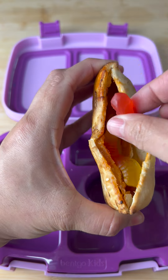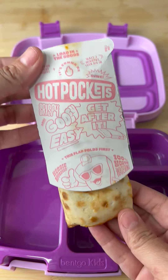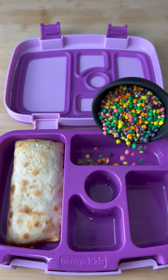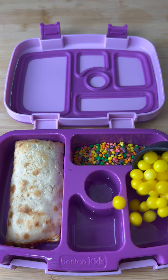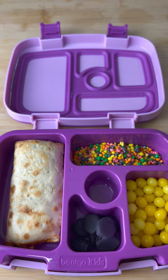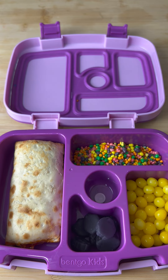Today for school lunch I sent my daughter a hot pocket, but I took out all the filling and put my own fresh cheese and pepperoni, warmed it up — she's going to be so happy with this. I also sent her rice on the side. I sent her corn because she really likes corn and some grapes to keep her nice and healthy. I sent her her daily vitamin Smarties because she's not that smart.